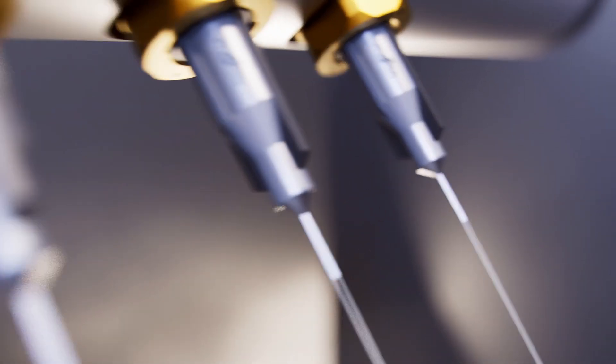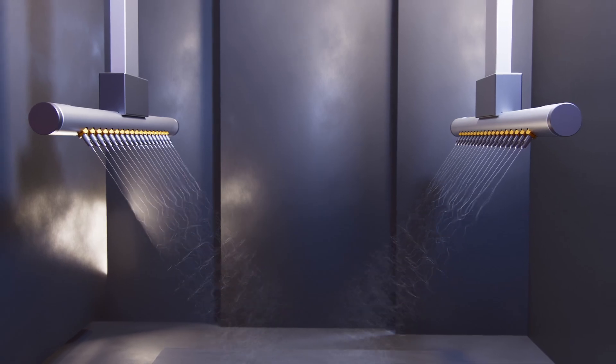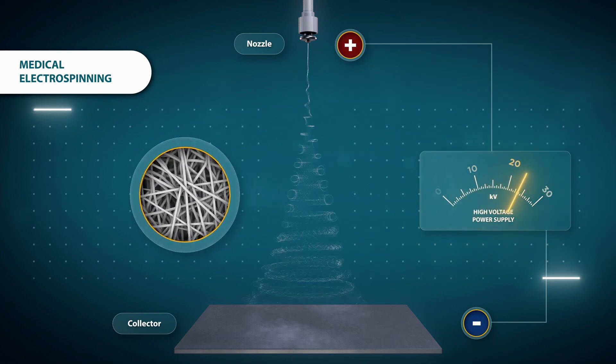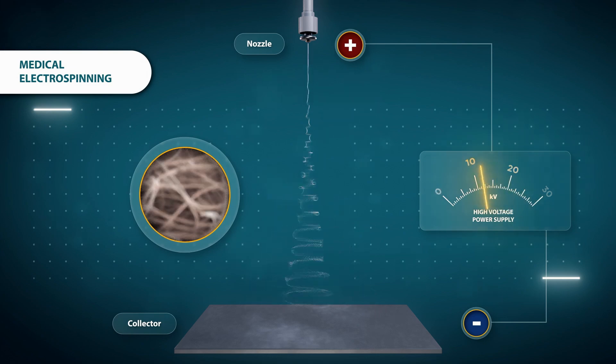Medical electrospinning is a specialized manufacturing process used to create ultra-fine fibers for medical purposes. By exposing a polymer stream to a strong electric field, the electrostatic forces acting on it transform the stream into a nano or micro scale fiber. Vivolta can precisely control the form and characteristics of these electrospun fibers and resulting materials.